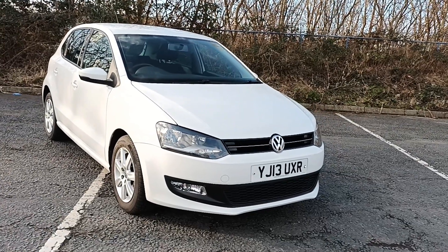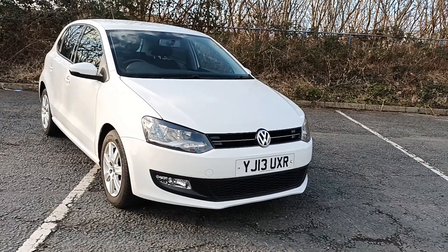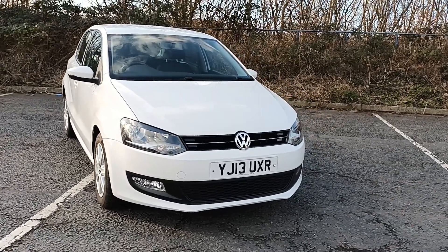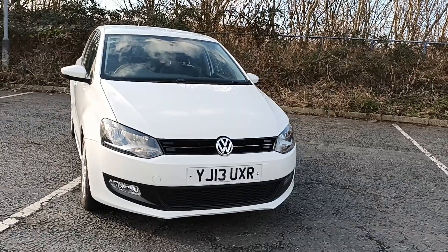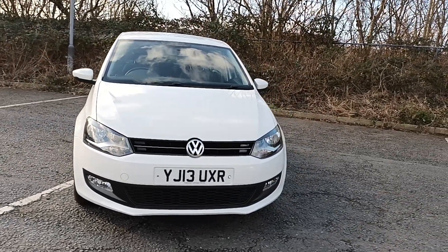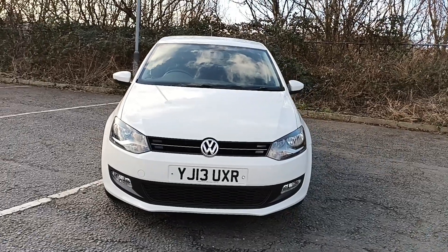So here for you today we have a VW Polo Match 1.4 5-door in white with a grey cloth interior. It's a lovely bonny car and it's got full service history including every invoice it's ever had, and it's just one owner from new.